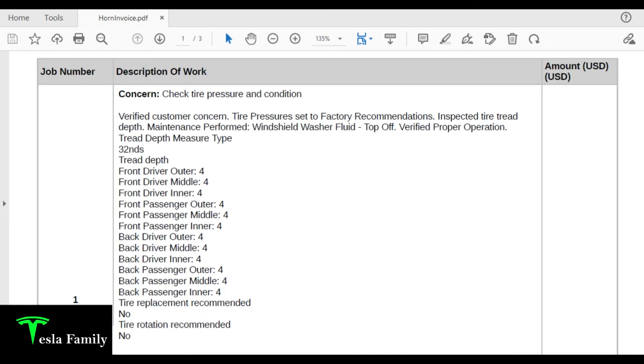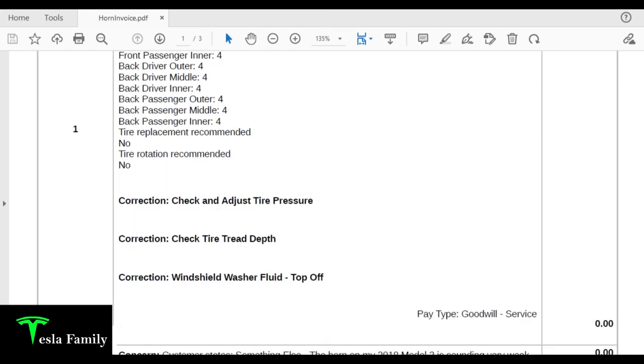A lot of new owners think tire rotations are needed every five or six thousand miles, but that's not really necessary, especially with the dual motor version. In fact, I've only had one tire rotation in over 42,000 miles. The dual motor Tesla does a great job of even tire wear, so you don't need to waste money on rotations. They also topped off my windshield wiper fluid, listed as goodwill from the service department.